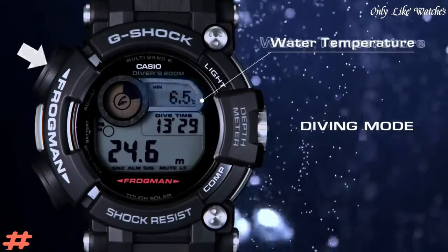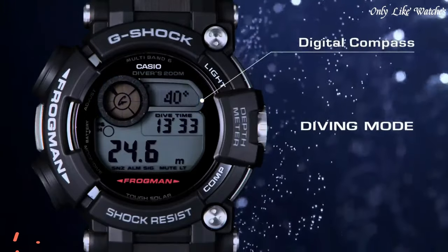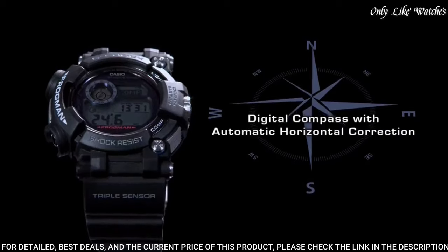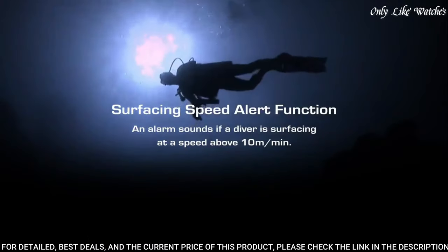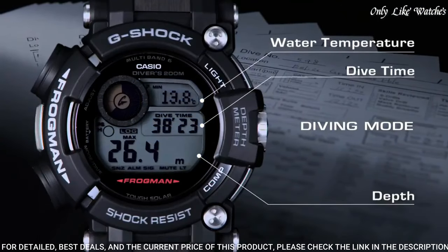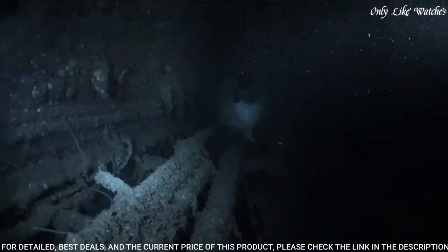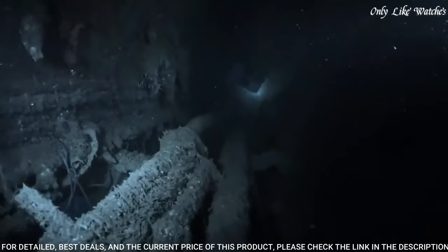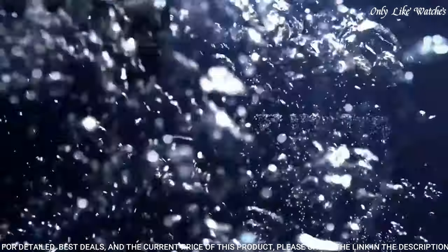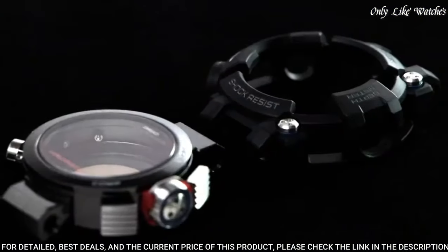Number 4. Casio G-Shock GWF-D1000-1B Men's Watch. It has Japanese solar quartz movement and 3445 caliber, polymer stainless steel hard-coating case of round shape. Case dimensions are 53.3mm in diameter and 18mm in thickness. The dial of this Casio watch is LED-LCD display type digital.